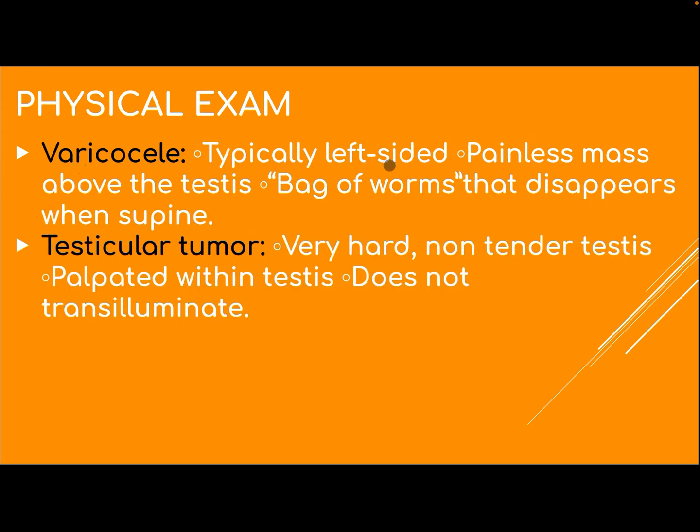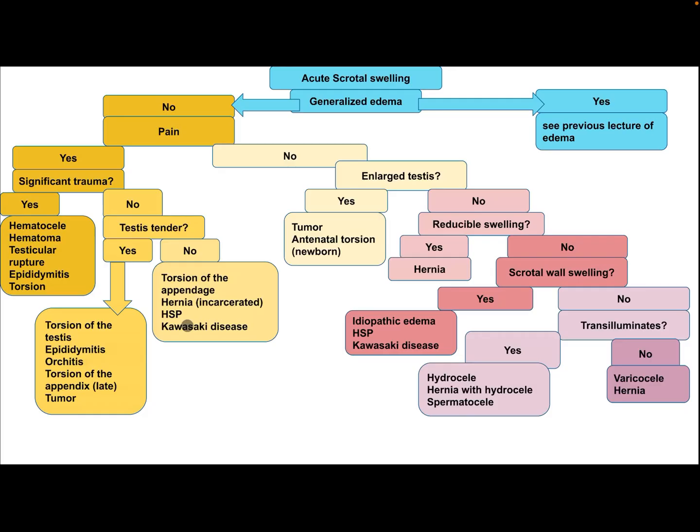Varicocele is typically a left-sided painless mass above the testis, described as a 'bag of worms,' that disappears when the patient is supine. Testicular tumor presents as a very hard, non-tender mass palpated within the testis that does not transilluminate.